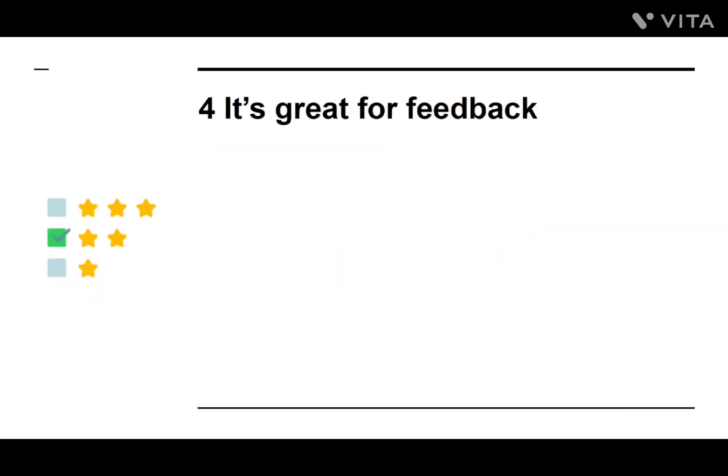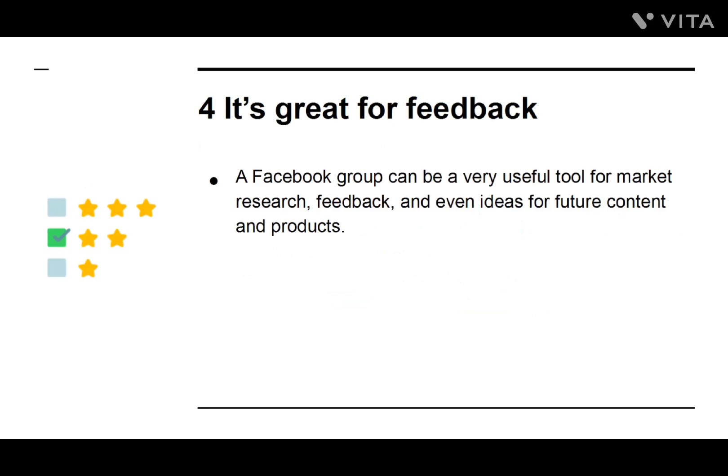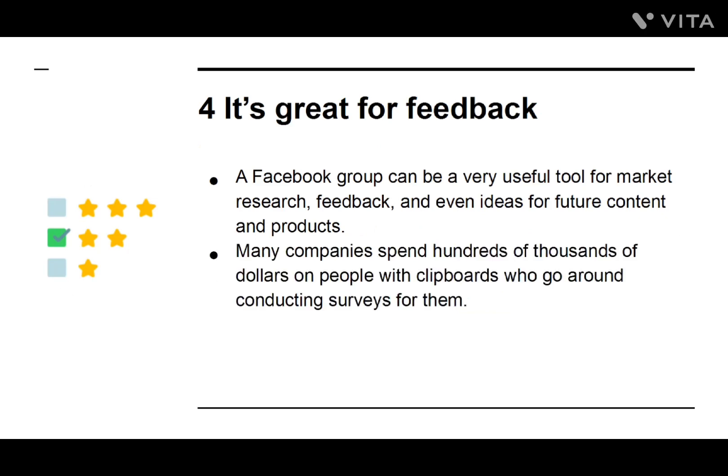Number four: It's Great for Feedback. A Facebook group can be a very useful tool for market research, feedback, and even ideas for future content and products. Many companies spend hundreds of thousands of dollars on surveys. With your own Facebook group and the handy poll feature, you can do all that yourself without spending a dime.